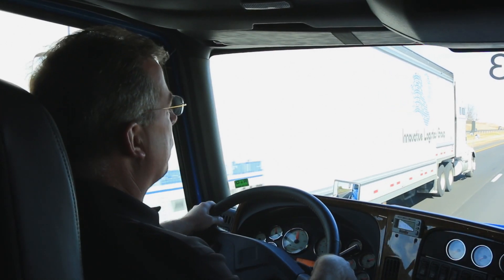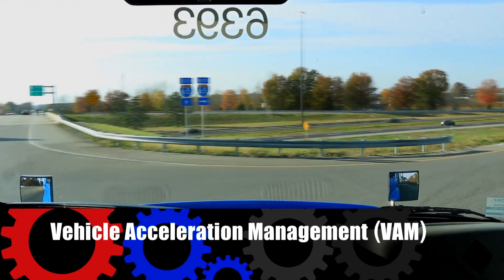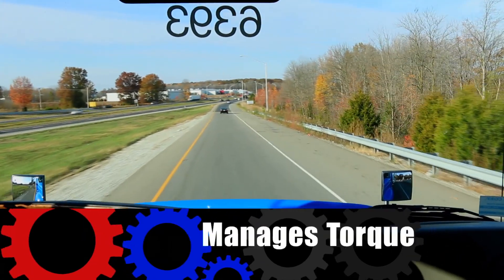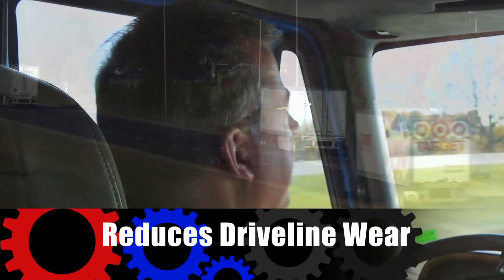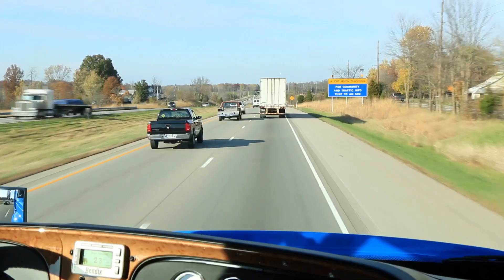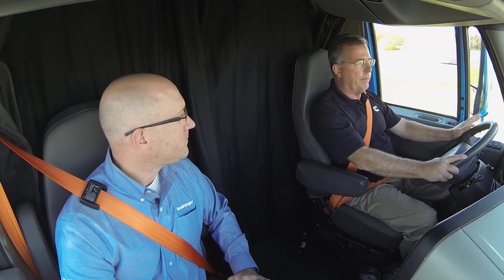The third thing you're going to notice is a really low cab noise. Ryan, I'm noticing that the shifts are also very smooth, and this is due to a feature we have called Vehicle Acceleration Management, or as we like to call it, VAM. VAM automatically manages the amount of torque needed to provide a smooth, even acceleration from launch. This also reduces driveline wear and improves fuel economy. I've been driving for over 34 years and I don't think I could do a better job of shifting a manual transmission.